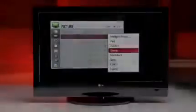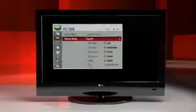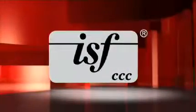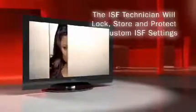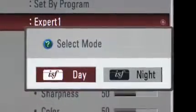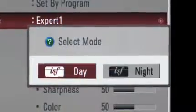The expert mode may be selected by going to the picture control menu and selecting expert. These settings are not locked and can be changed by any user. With ISF 3C, a trained technician will calibrate the TV, customizing it to your customer's home. The technician will also lock these settings, storing them in the TV, protecting their investment even from a power outage. When the technician is finished, the ISF 3C day or night mode is displayed in place of the expert menu.